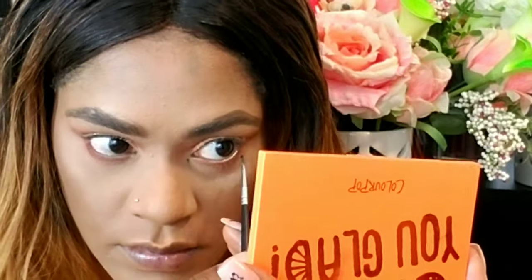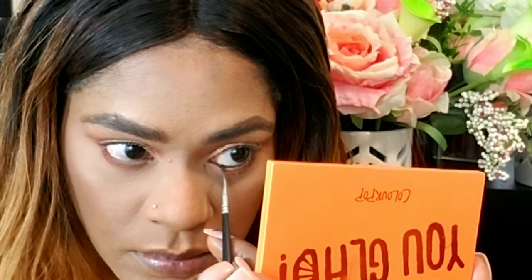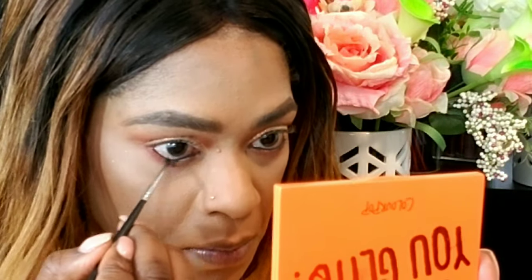I'm taking Maybelline gel liner and applying it to my waterline. I love black in my waterline — it's my favorite. That's basically the completed eye look.